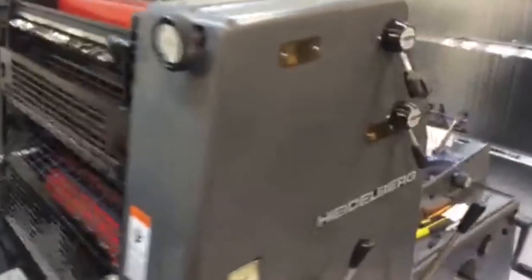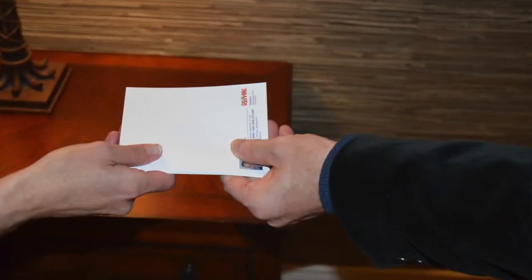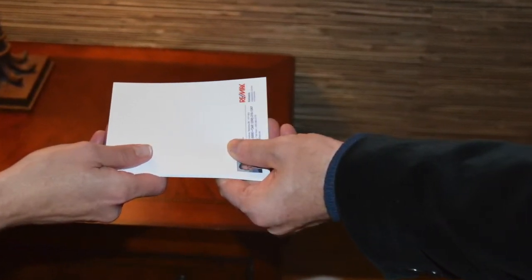It also provides repeat exposure. When a client receives a notepad, they'll keep them handy and then use them almost daily. This means your business name and contact information will always be displayed.